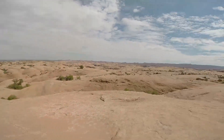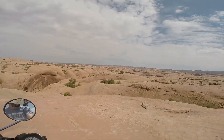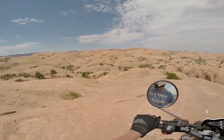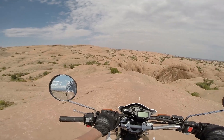Oh wow. This is like a different planet. Utah is awesome. Loving the XT250 so far too. Thank you guys for watching and I'll see you in the next video.